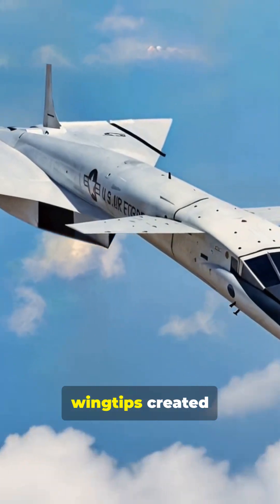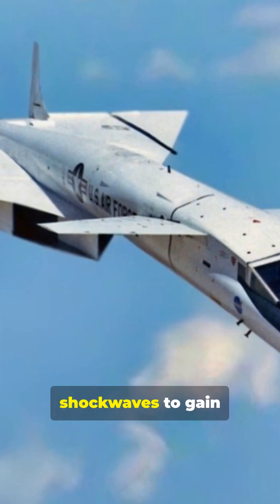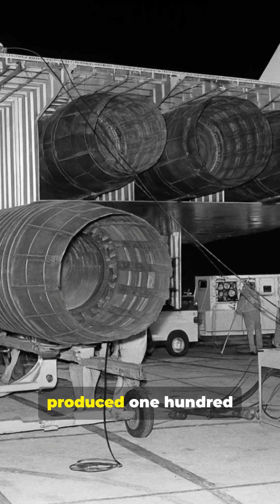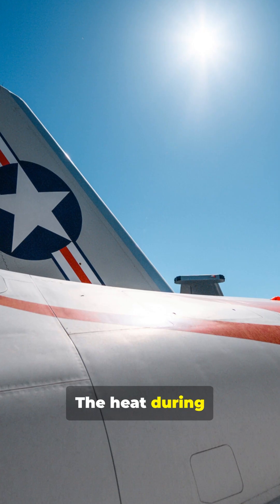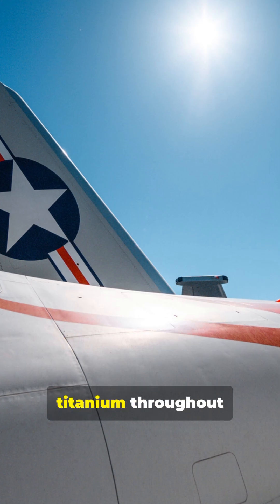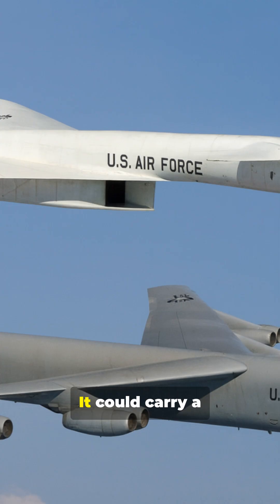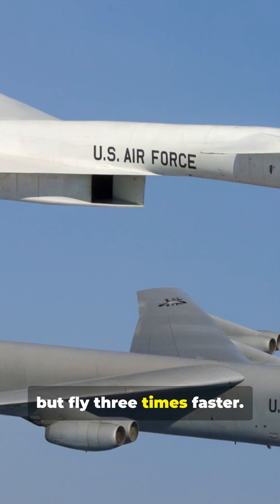Its folding wingtips created compression lift — meaning the aircraft used shockwaves to gain free lift at high speed. This saved fuel and boosted range. The engines produced 172,000 pounds of thrust. The heat during flight was so intense that the aircraft used stainless steel and titanium throughout its skin. It could carry a B-52-sized payload but fly three times faster.